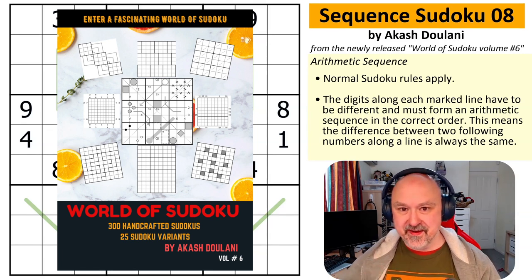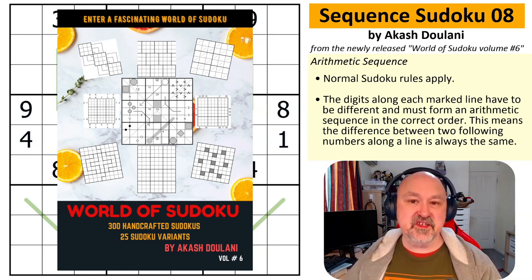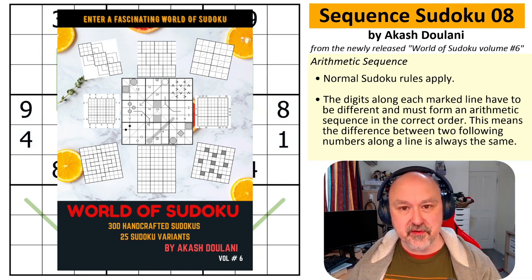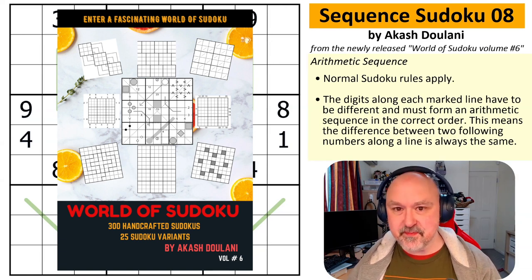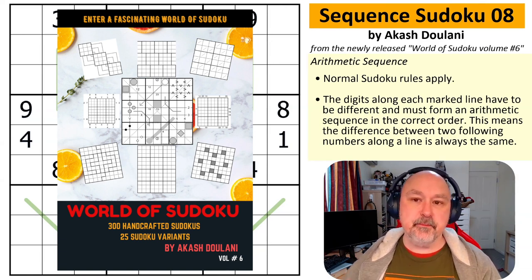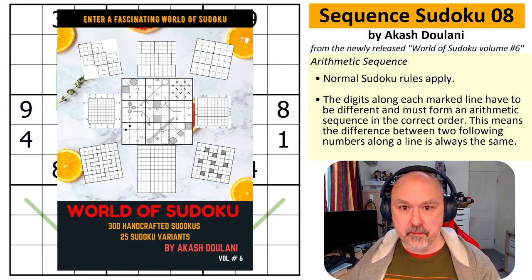If you're interested in a copy of the PDF, Akash has worked with me, and in the description below I'll put the links to Amazon and to PayHip. There will be a special discount code that you can use exclusively for my viewers for a limited time or limited uses, where you'll be able to get a 10% discount on PayHip for the PDF copy of the book.